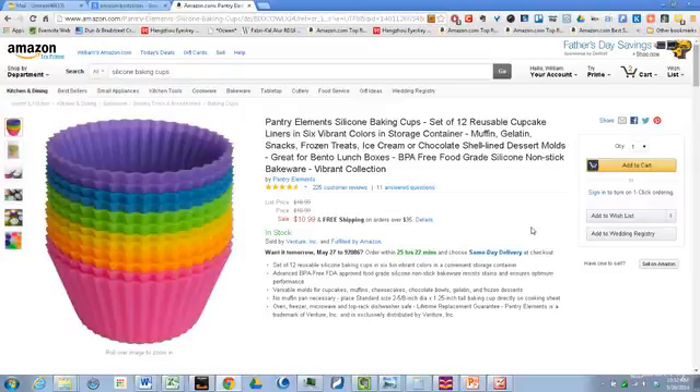First, in the title, we see they focused on the unique selling proposition. They focused a lot of their information on the idea that it's silicone, but I think the whole 'set of 12 reusable cupcake liners' really stands out. That idea of a reusable liner resonates because most people are used to paper cupcake liners that you make and throw away. So they put that as the first USP — unique selling proposition — of these liners.